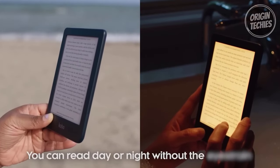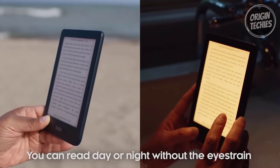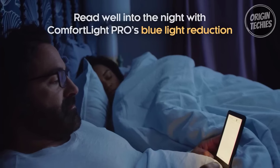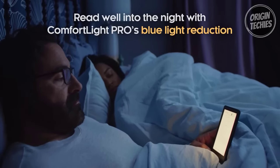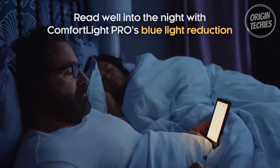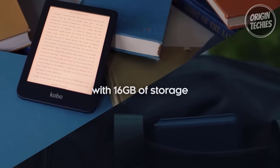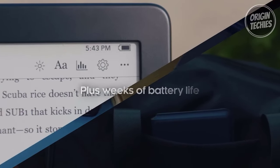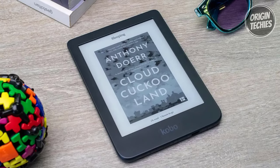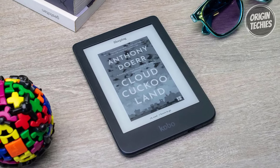This 6-inch HD E Ink 1200 touchscreen marvel features Comfort Light Pro, allowing you to adjust brightness and color temperature for a comfortable reading experience. Thanks to reduced blue light emission, say goodbye to eyestrain, even during late-night reading sessions. With a vast 16GB of storage, carry your entire library anywhere, and enjoy weeks of uninterrupted reading on a single charge. The Kobo Clara 2e is also fully waterproof.